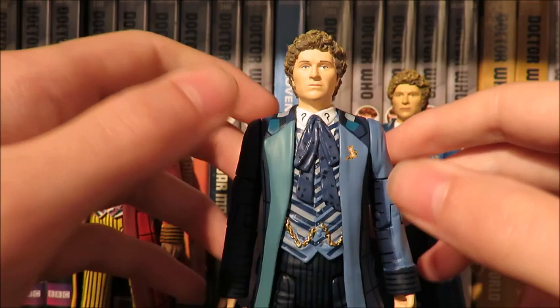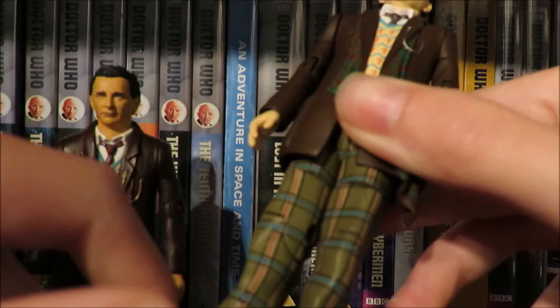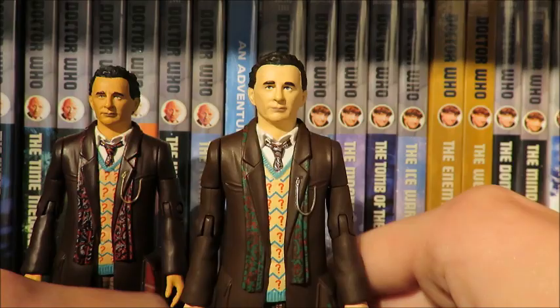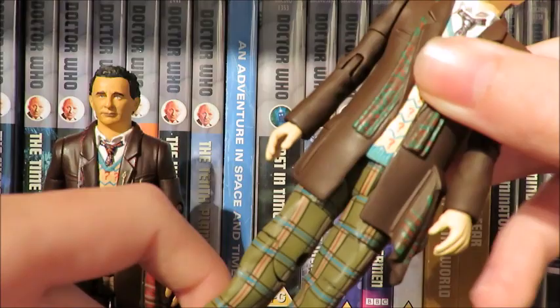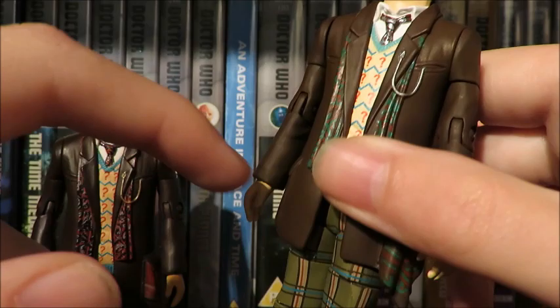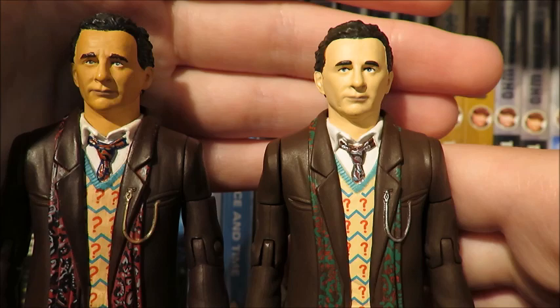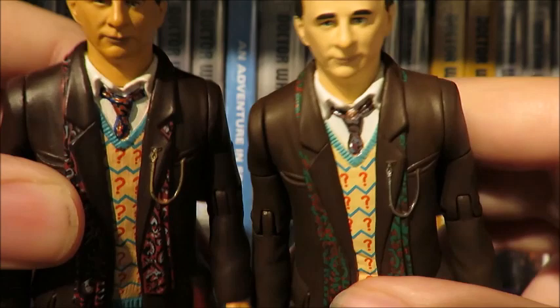The Seventh Doctor from Ghost Light, though the figure has the TV movie trousers. It looks like Character tried to do the TV movie McCoy but couldn't for some reason, so I'm going to class this as basically an amalgamation of the Seventh Doctor's costume with Season 26 and the TV movie — as if this is when he first tried his TV movie trousers on. Articulation: head, arms, bicep, elbow, wrist, waist, legs can kick out, and knee. The head is a lot better — the face sculpts on these are a lot more neutral. I prefer the hair on the original with that brown tint.